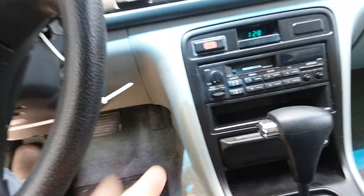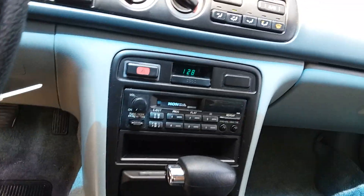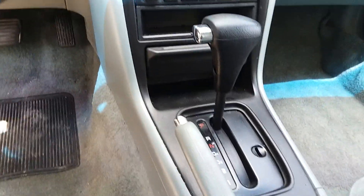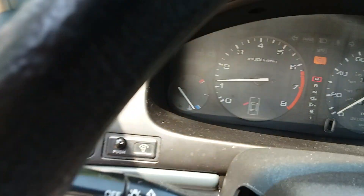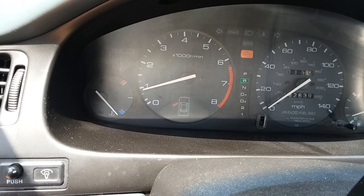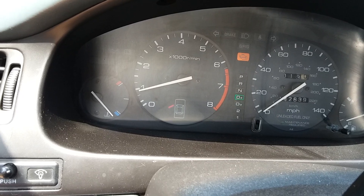The radio works too — it's got a tape deck, which is old school. It's an automatic transmission. I'll put it in gear: goes into reverse good, goes into drive.